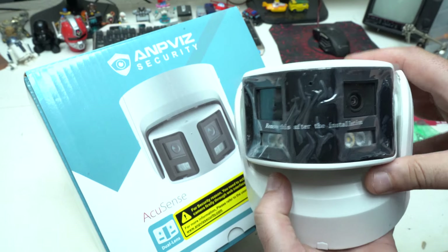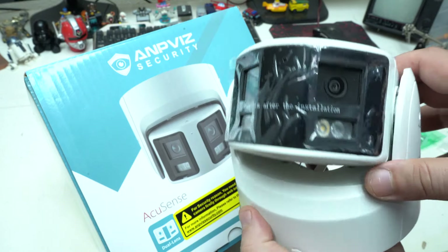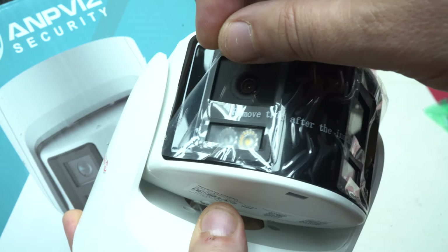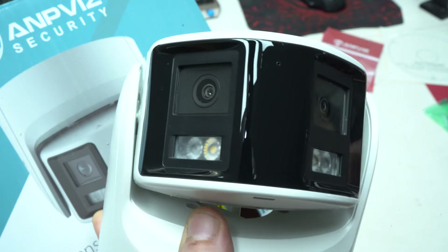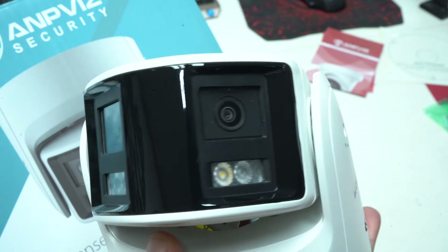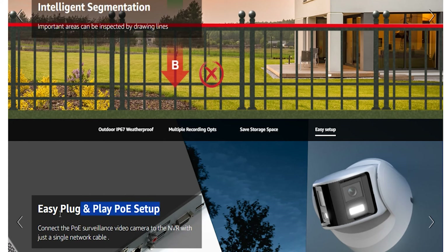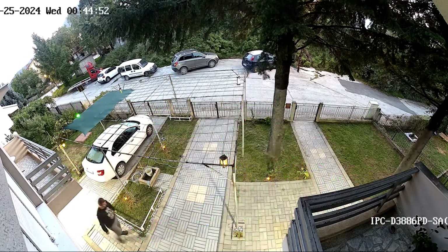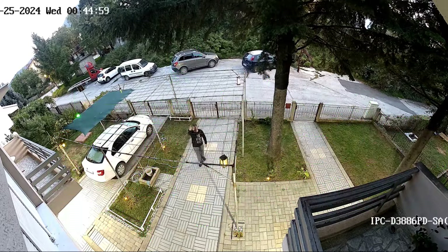Here is the Anpviz 4K PoE 180-degree Dual Lens Panoramic Camera. One of its key features is the Dual Lens Panoramic Design, which provides a 180-degree wide-angle view. Unlike traditional single-lens cameras, this dual-lens system enables the camera to cover a broader area without the need for multiple devices, saving money and simplifying installation and management.